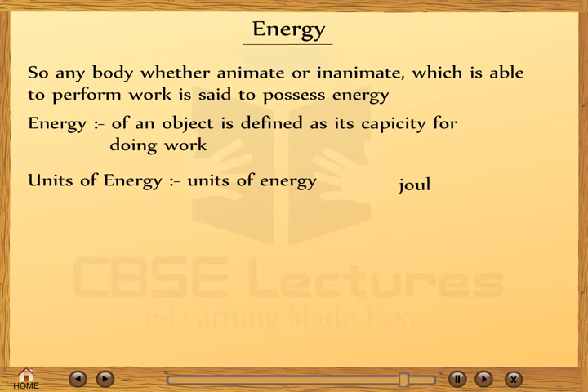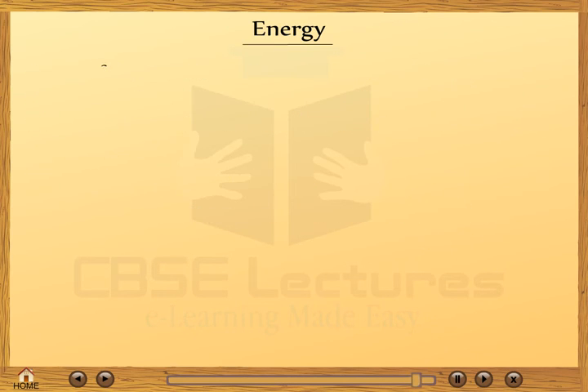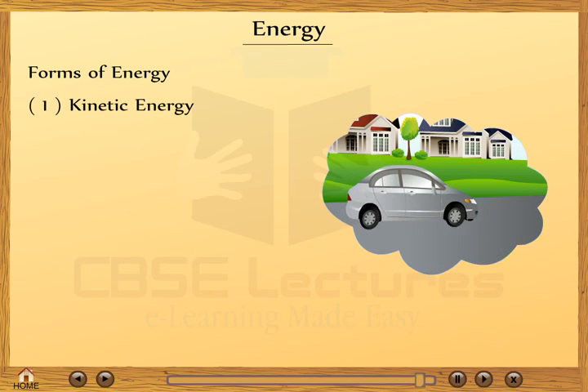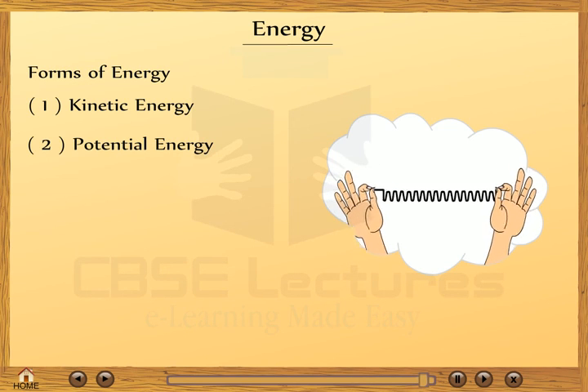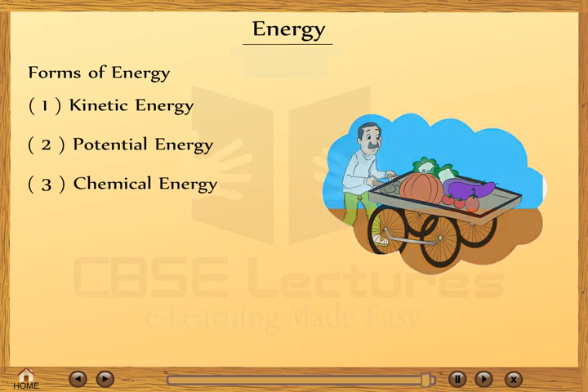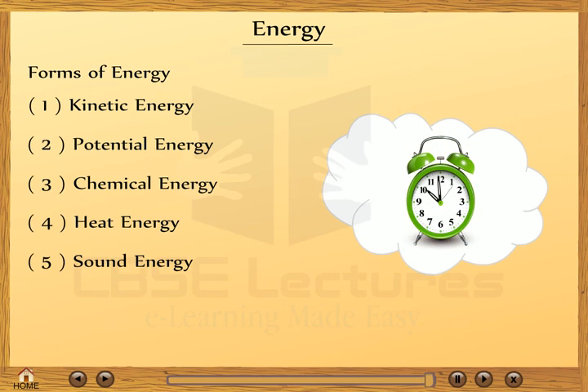Energy is measured in joules. A bigger unit of energy is one kilojoule, which is equal to 10³ joules; mega joule is 10⁶ joules. There are different forms of energy: (1) kinetic energy, (2) potential energy, (3) chemical energy, (4) heat energy, (5) sound energy, (6) electrical energy, and (7) nuclear energy.